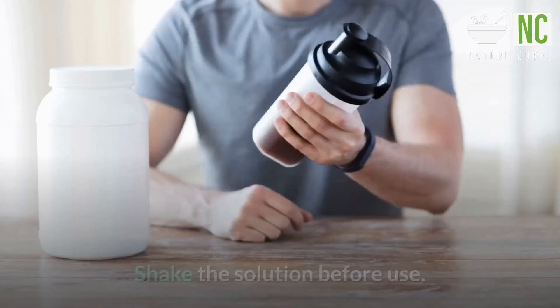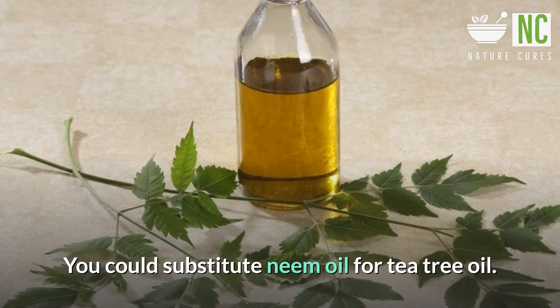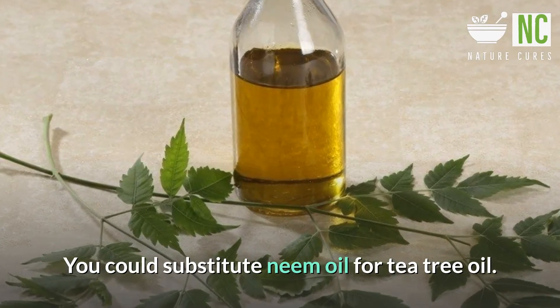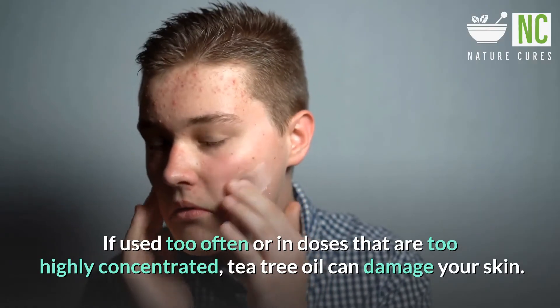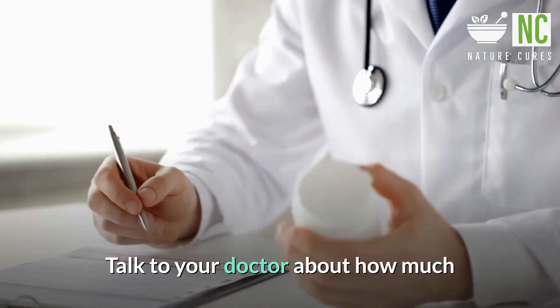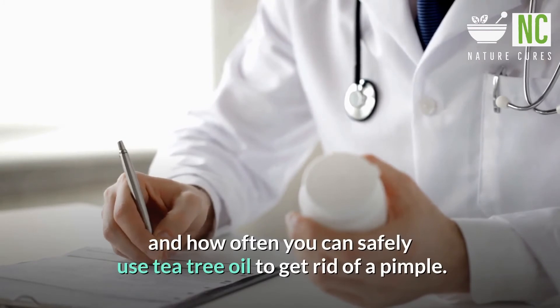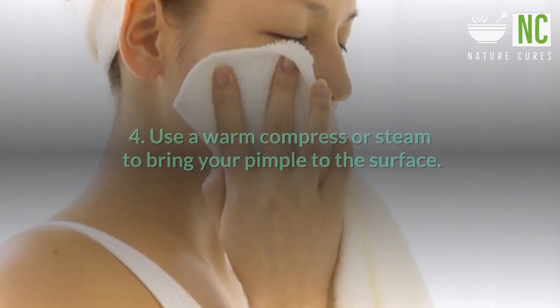Add more water if you have sensitive skin. Shake the solution before use. You could substitute neem oil for tea tree oil. If used too often or in doses that are too highly concentrated, tea tree oil can damage your skin. Talk to your doctor about how much and how often you can safely use tea tree oil.